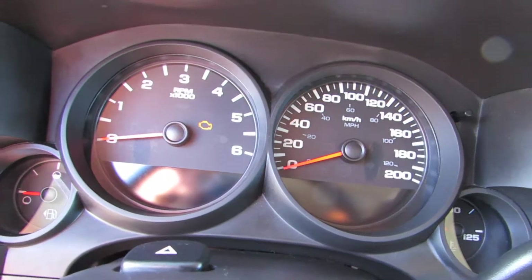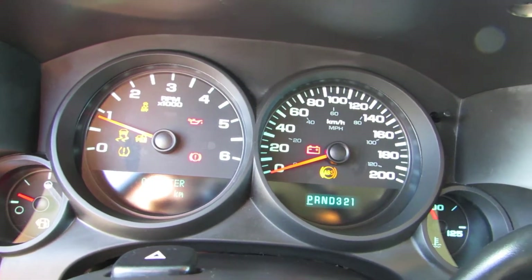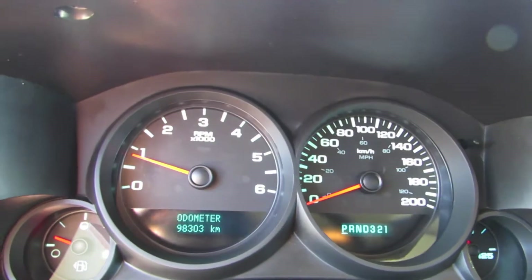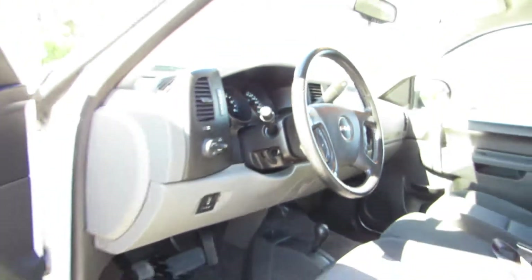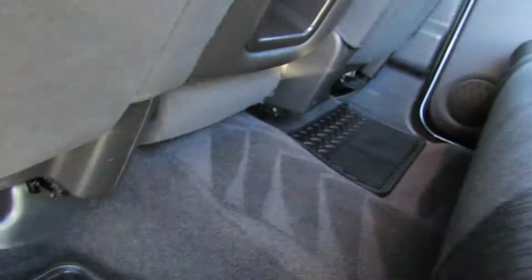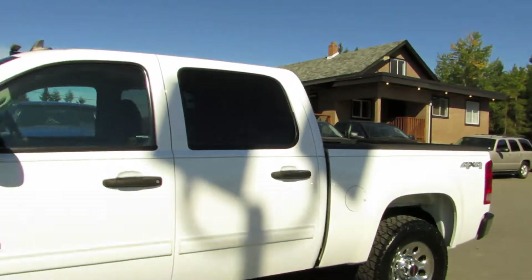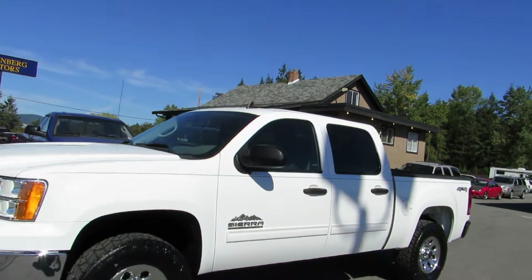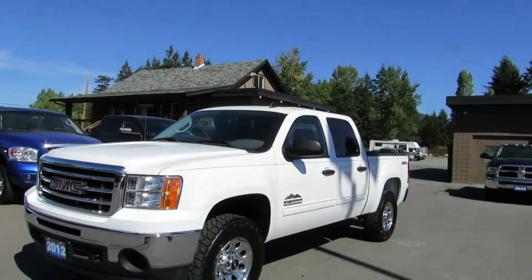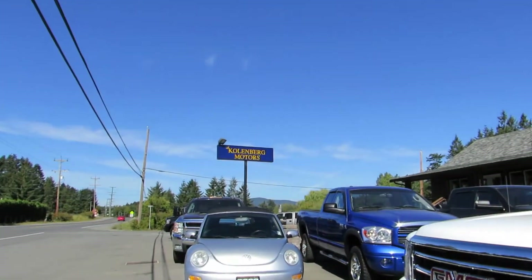For mileage, this truck has 98,303 kilometers. Inside, it's in great condition. You can view this 2012 GMC Sierra Halfton Nevada Edition 4x4 at Kohlenberg Motors at 3537 Couch and Lake Road in Duncan.